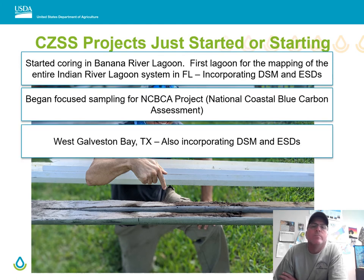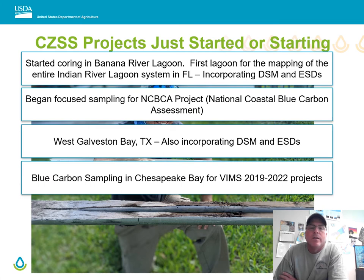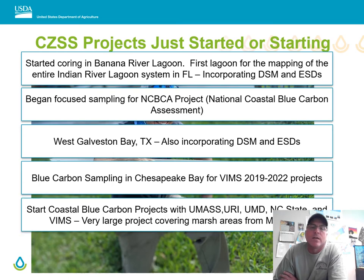West Galveston Bay is also proceeding — it's a large project that has gotten quite a lot of attention for shellfish and other aquaculture and restoration projects, and it is incorporating digital soil mapping and ecological site descriptions in its survey. We're also sampling for blue carbon in Chesapeake Bay in cooperation with the Virginia Institute of Marine Science.